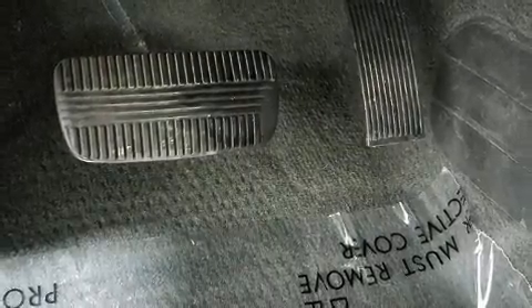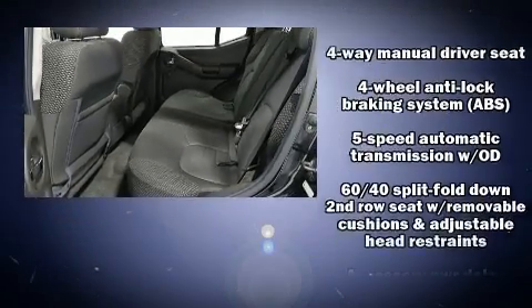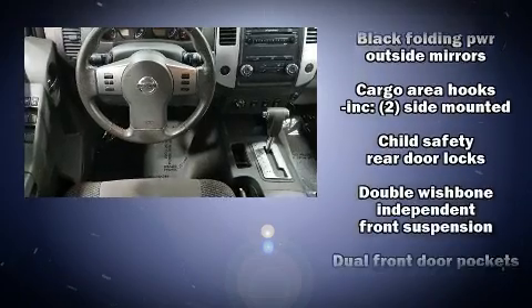Nissan infused the interior with top-shelf amenities such as a tachometer, variably intermittent wipers, skid plates, a roof rack, and remote keyless entry.